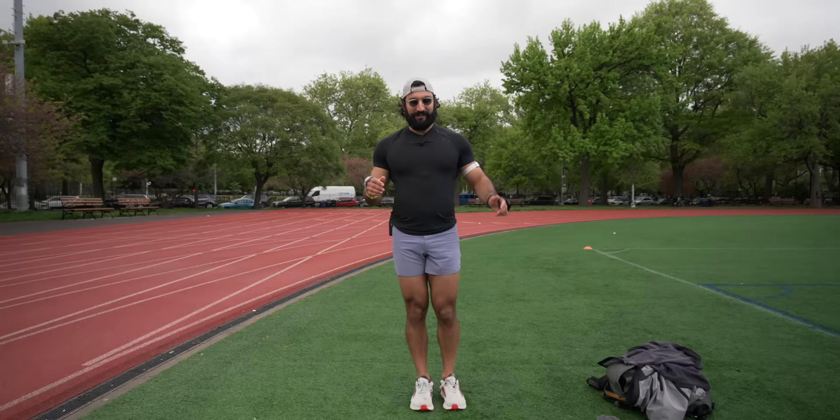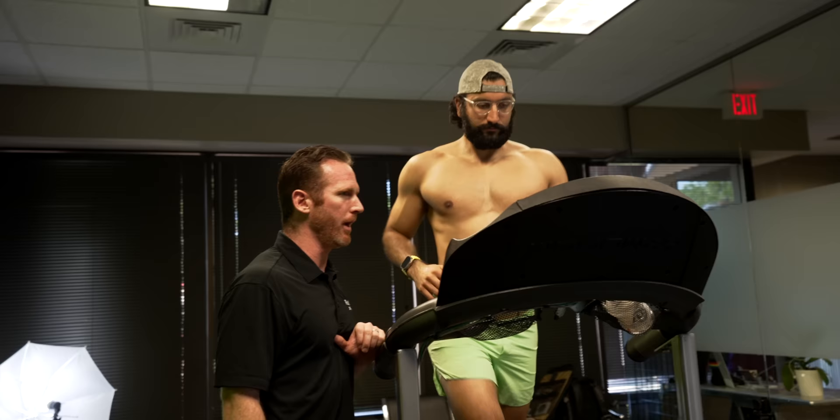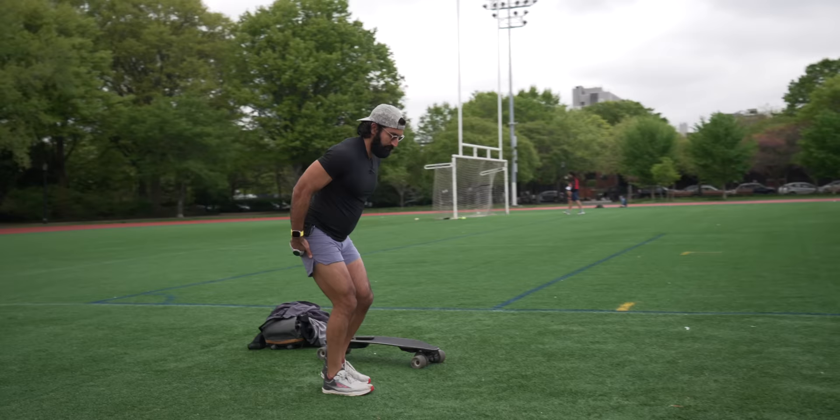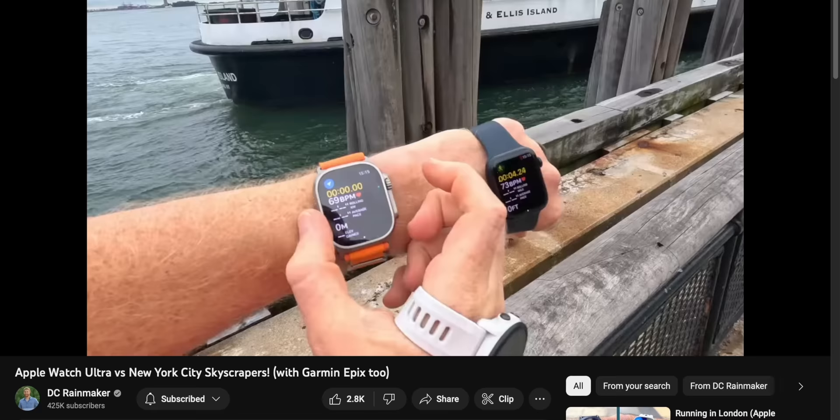A lot of people in the comments said my running form is bad and I'm a heel striker, so I went and got my running checked — video on that is coming soon. One thing I learned from DC Rainmaker's videos is that you want to keep watches far apart so the GPS signals don't interfere with each other. As a fifth running watch, I'm also using my iPhone with multi-band GPS and a chest heart rate monitor.